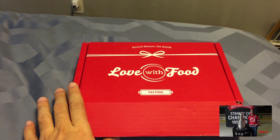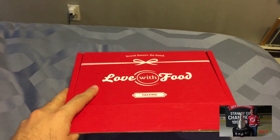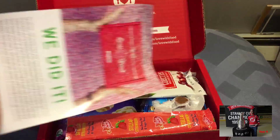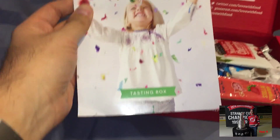No issues with the service — the service is great. This is actually the first box I get every single month, so it's the fastest one that ships for sure. I just like the variety of some of the other boxes better. So this is the One Million Meals box.